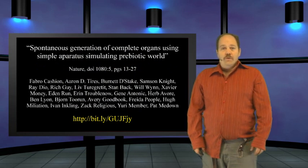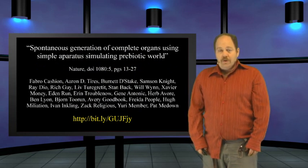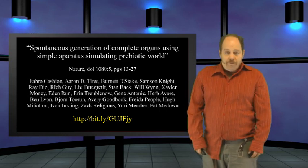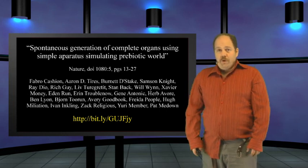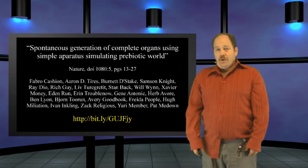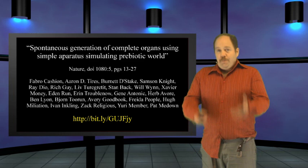Researchers at Harvard successfully produced life in the lab from basic chemicals theorized to be present in the primordial soup of Earth before life. The team of 24 researchers published their findings in the peer-reviewed journal Nature. Therefore, it must be legitimate science.